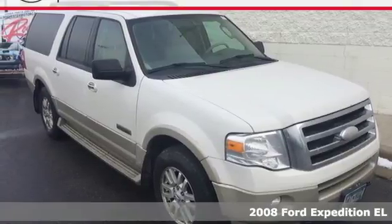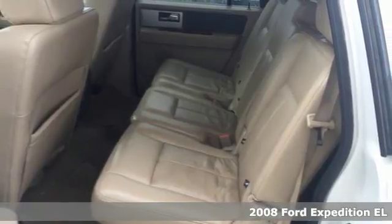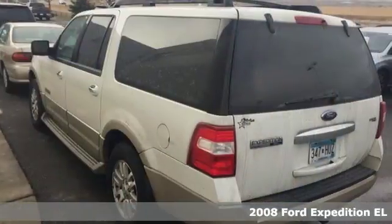Here's a 2008 Ford Expedition EL. A minivan or a crossover can only go so far, and that's where this long SUV picks up the slack.